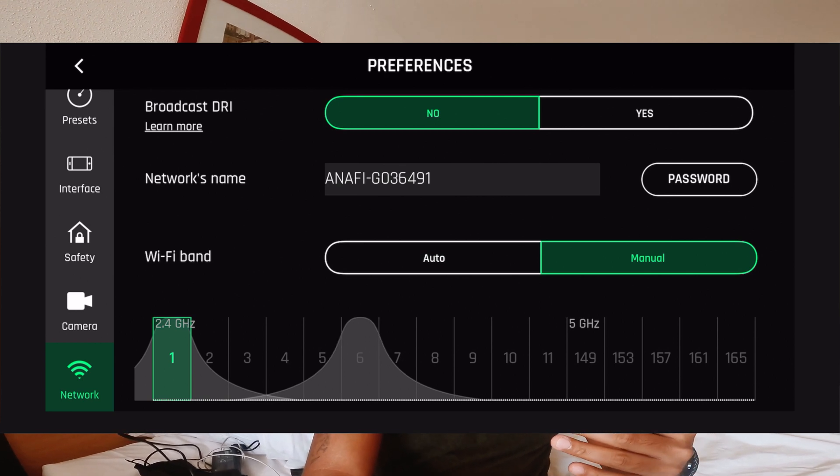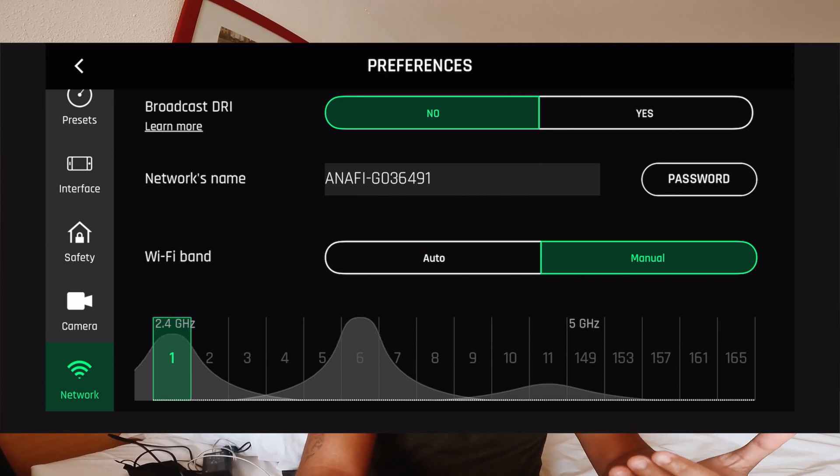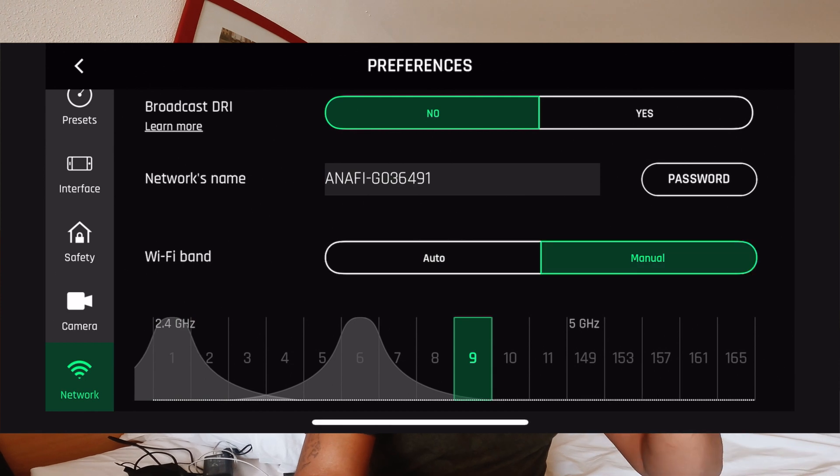So this is a second comparison — 5GHz range test in the previous video versus 2.4GHz in this video. All right, let's go.